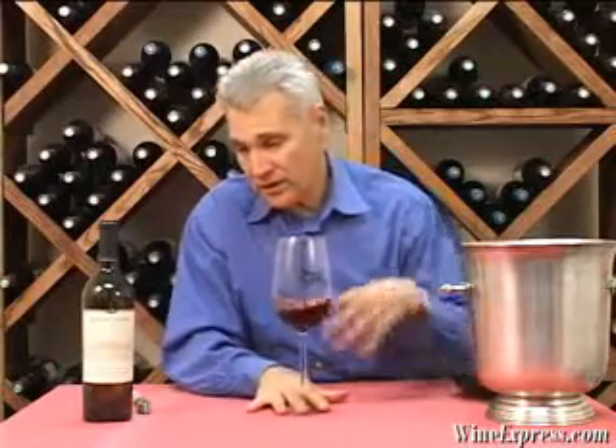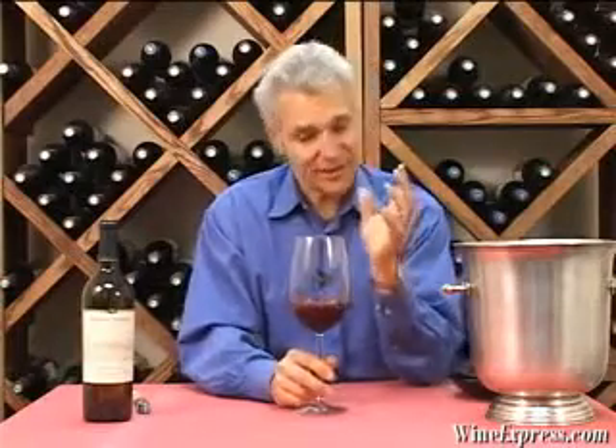The vineyard is actually a mixture of different exposures and soil types, and they use different clones in the various parts of the vineyard. They harvest each section separately, vinify it all separately, and then blend it together — all Cabernet Sauvignon. So it's 100% Cabernet Sauvignon, but it's actually a blend from all the different parts of the vineyard, because they all impart their own unique character.